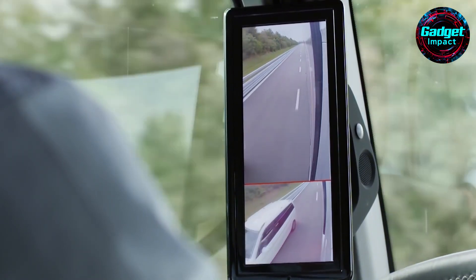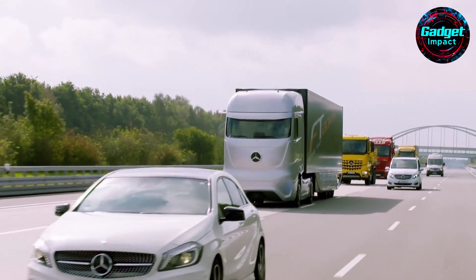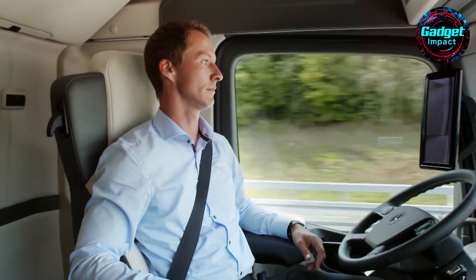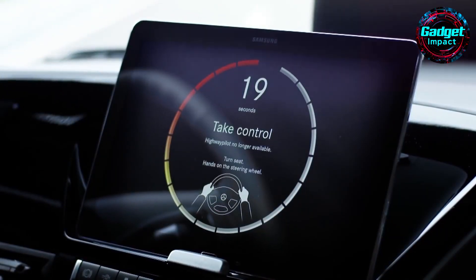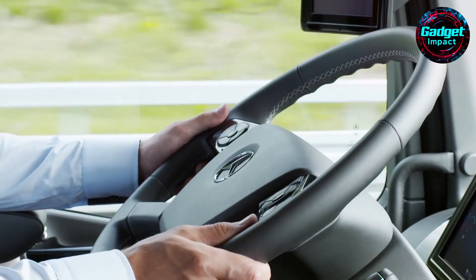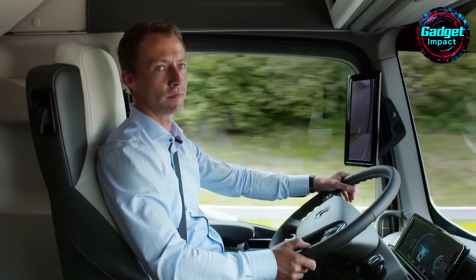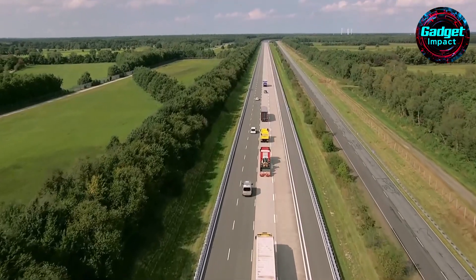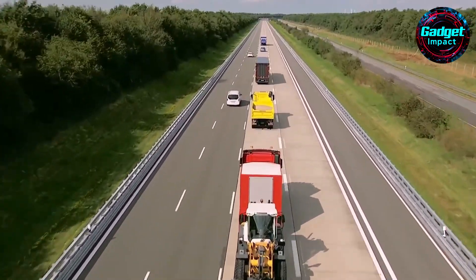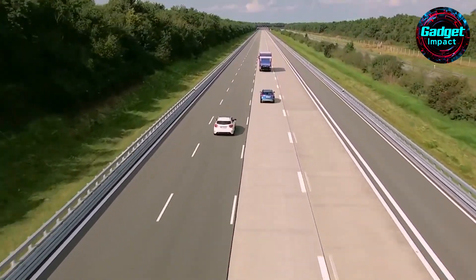The truck communicates through vehicle-to-vehicle and vehicle-to-infrastructure networking, sharing its position, speed, and other critical data with nearby vehicles and traffic control centers. This real-time communication helps maintain smooth traffic flow, reduce fuel consumption, and enhance overall safety. Inside the Future Truck 2025, the driver's seat can pivot to create a comfortable workspace, complete with a tablet for managing tasks and navigating routes. The truck can autonomously respond to emergency vehicles, adjust its speed, and maintain a safe distance from other vehicles.